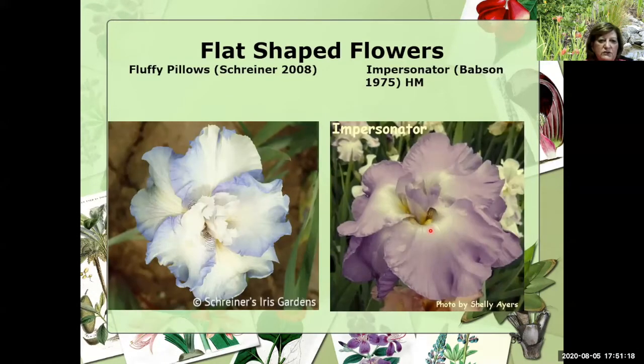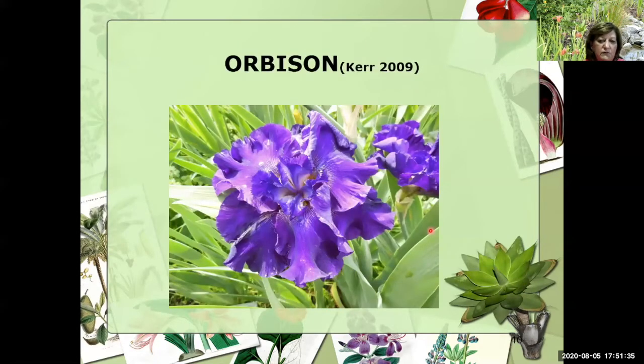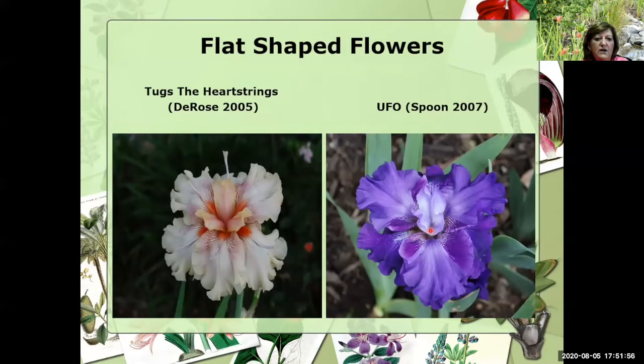Now in 2008, Shriners introduced Fluffy Pillows — again in that light, icy blue tone. And then Impersonator, which you can see an HM on, was introduced in 1975. And then there's Orbison. When they say this is eight to nine inches across, it definitely grows that wide for us in Texas. Very popular, opens two or three at the same time, stalks are good and sturdy so it definitely supports the flower. Now we see Tugs the Heartstrings in 2005 — pink tones, those distinctive electric orange beards — and look what we're seeing: we are seeing horns, very thin narrow horns coming up. On the right is UFO that the Spoons did in 2007 — again a flatty, but we've got this broken color on the falls.